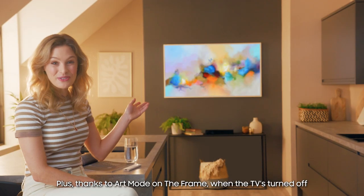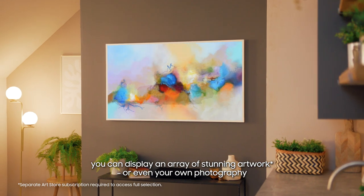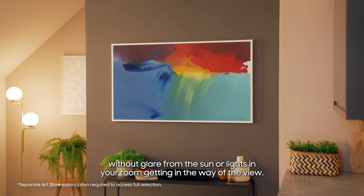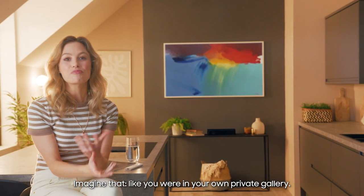Plus, thanks to art mode on the Frame, when the TV's turned off, you can display an array of stunning artwork, or even your own photography, without glare from the sun or lights in your room getting in the way of the view. Imagine that, like you're in your own private gallery.